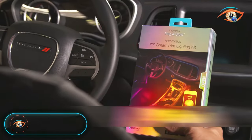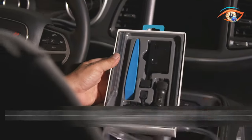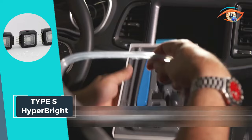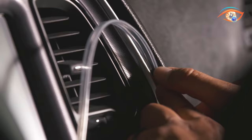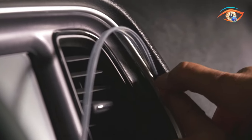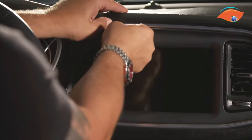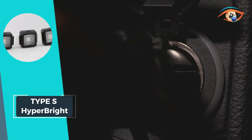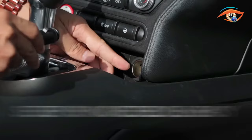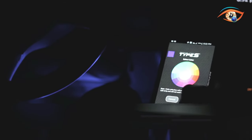Experience an extraordinary upgrade with the Type S Hyperbrite multicolor lighting kit, an illuminating innovation that's 80% brighter than standard LEDs. This vehicle lighting kit includes flexible, adhesive-backed LED water-resistant strips, ensuring a seamless and dynamic installation. Change colors and modes effortlessly with the dial controller, or take control of your lighting experience through the Type S LED app. Featuring 49 unique colors, 8 light modes, and multi-zone presets, the app allows you to create the ultimate interior look that suits your style.